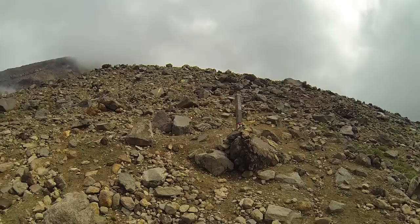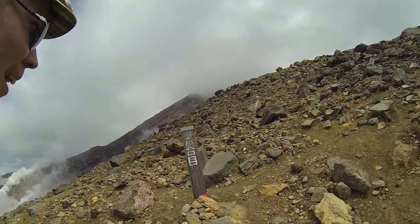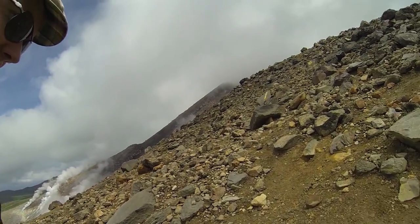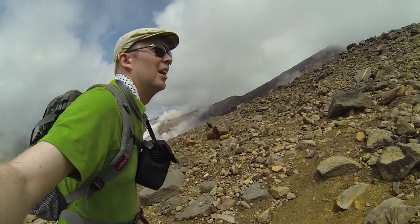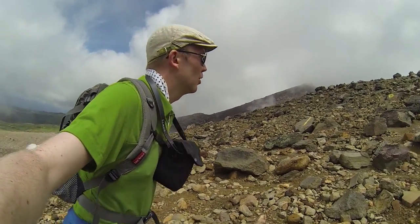Coming up on the 1800 meter marker, the sixth station. Means there's only a bit less than 500 vertical meters to go.